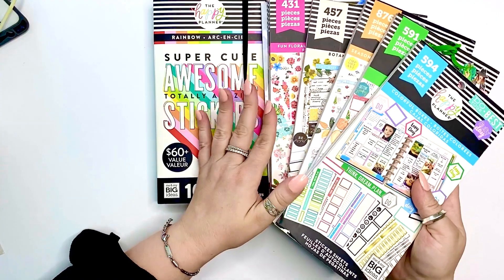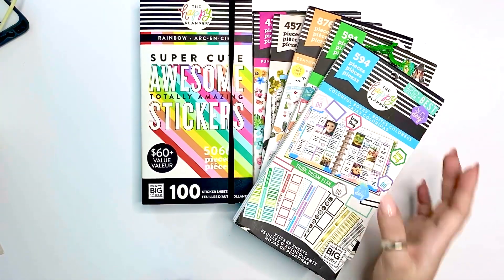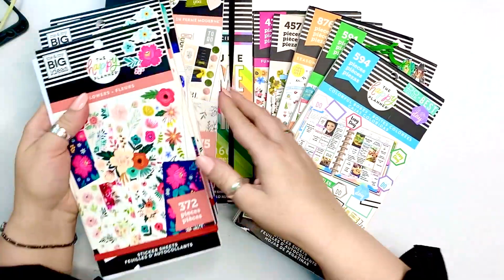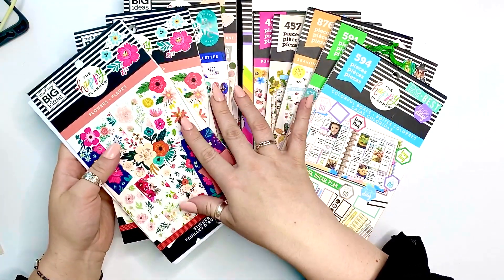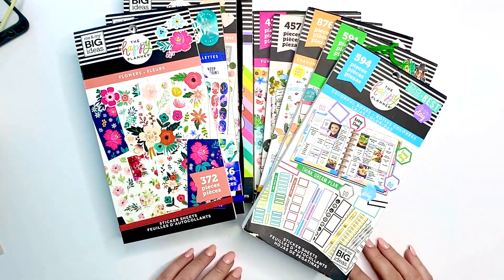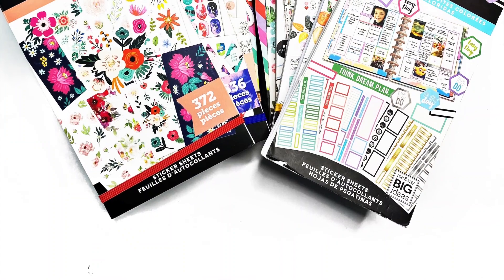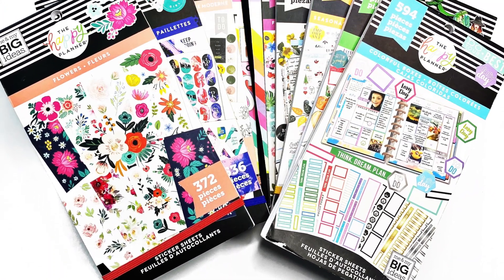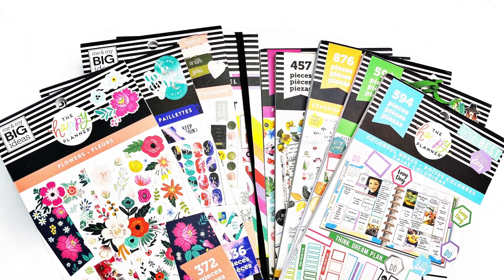I hope that this encourages you to get the ones you truly need, or if you already have them, inspires you to use them. Leave me a comment down below if any of these are your favorites too, or let me know what your favorites are. Thanks for watching, and if you're new to my channel please subscribe — I'll see you guys very soon, bye bye!